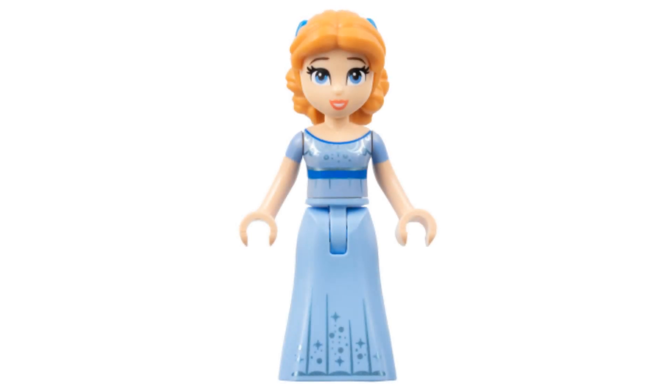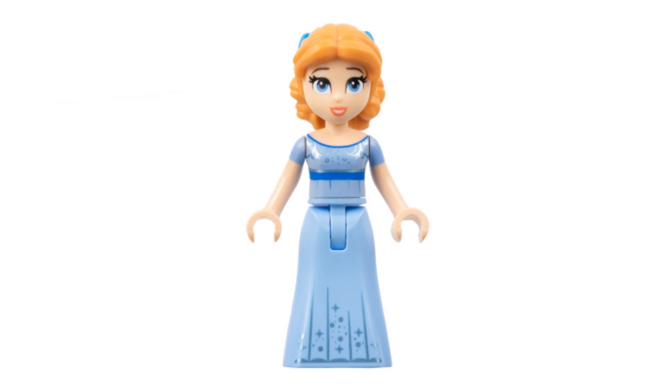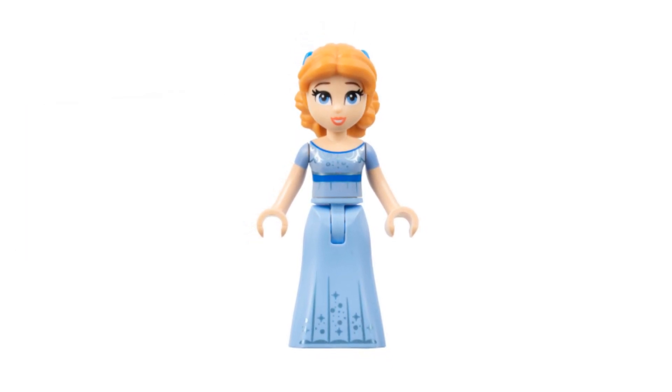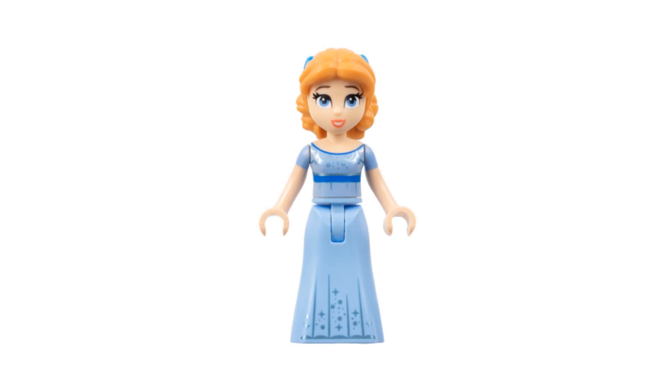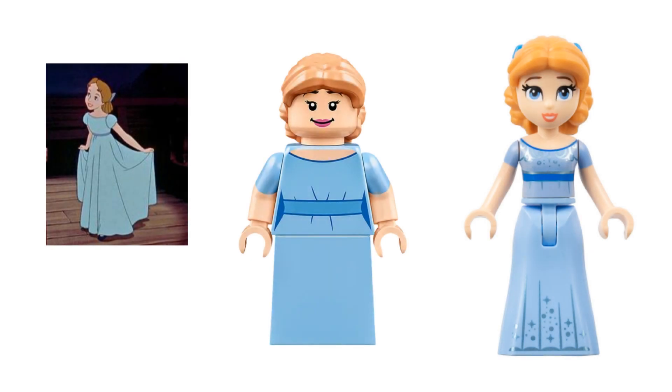Wendy also made her mini doll debut this year in the set The Enchanted Treehouse. Again we're seeing her blue dress and pulled-back hairstyle, however the printing on her dress is a lot more detailed than her minifigure version. In the movie Wendy's dress is plain, so there's an argument that the minifigure is more accurate — however since she's flying above London she's coated in pixie dust, so the sparkles could have made sense.